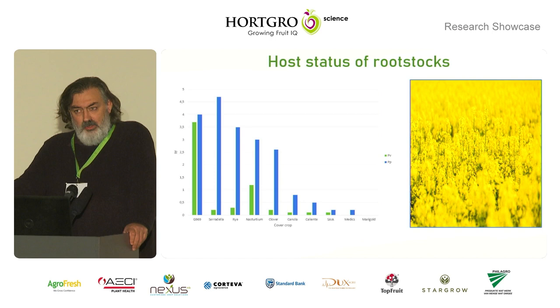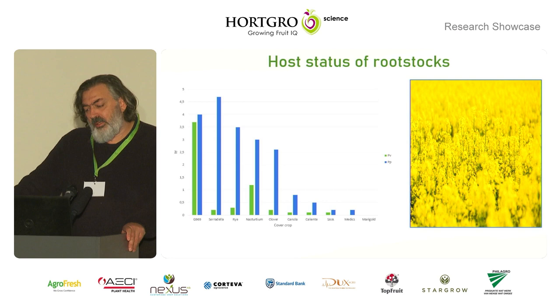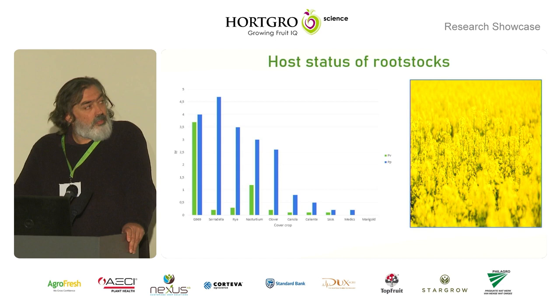We will also be looking at the host status of some cover crops for the species that we find. This is an add-on to the project because we already have some information on Pratylenchus vulnus, which was done in a previous project for host status of cover crops used in the apple industry. We will use that data and supplement it with new varieties of cover crops. We envisage screening with Pratylenchus vulnus and also Pratylenchus penetrans, which is internationally known to occur on stone fruits, but we still have to confirm if that host record is true for South Africa.